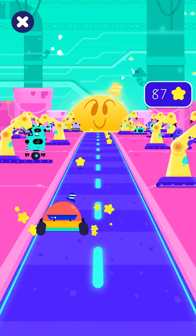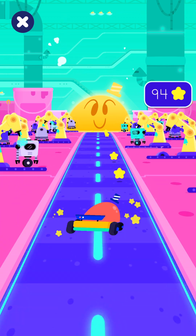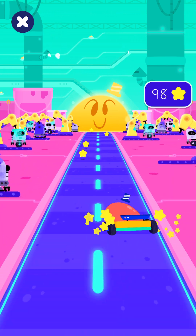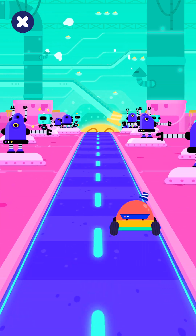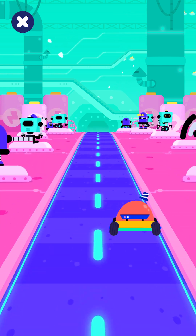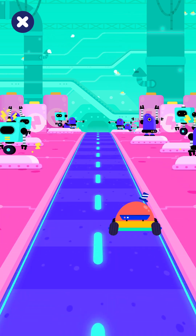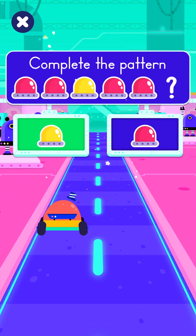Start time! Ah, the open road. Choose the correct light bulb to complete the pattern. Good job!